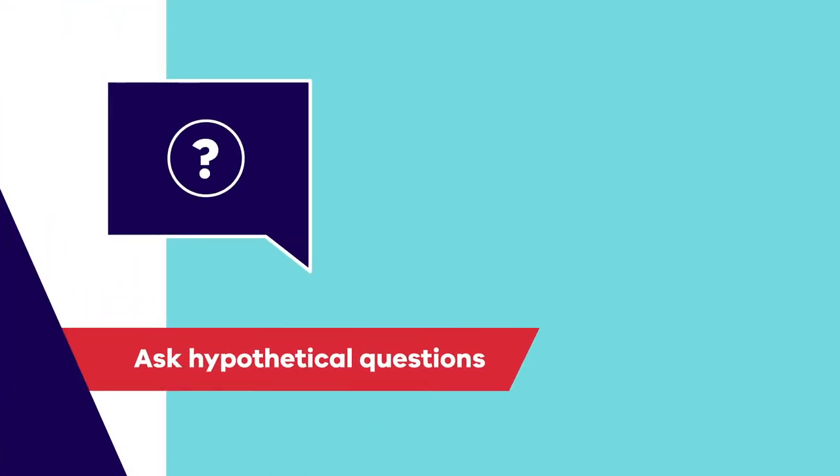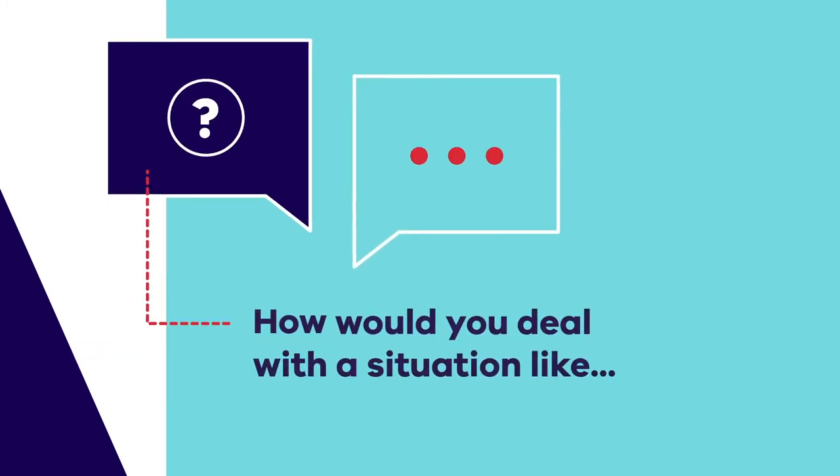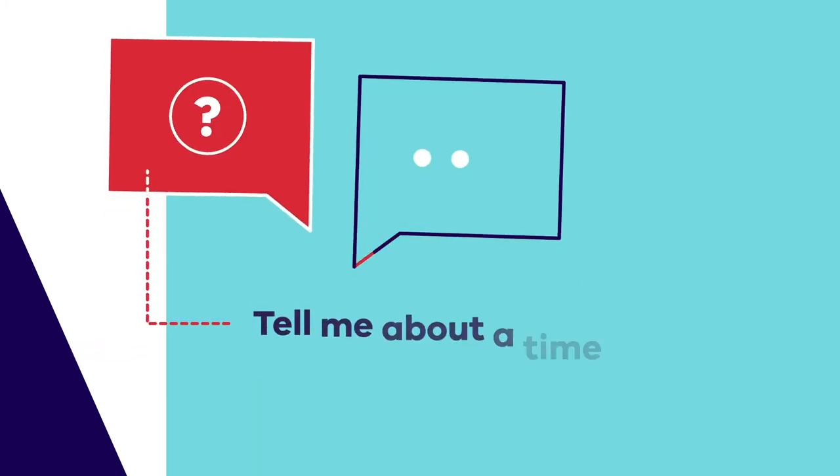So how do you do this? One useful technique is to ask hypothetical questions in your interview that are not related to technical skills. Their responses could provide insights into how they behave under pressure, their initiative, and ability to solve problems.